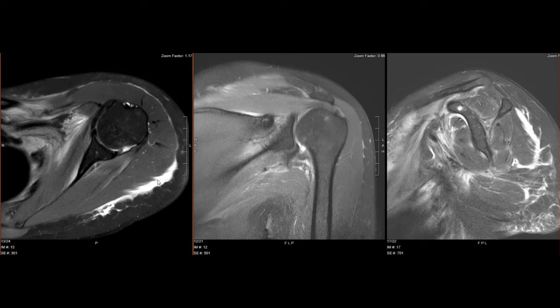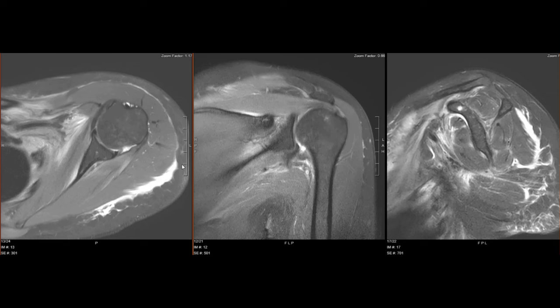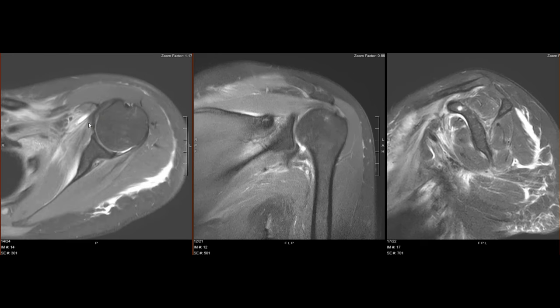This is fluid behind the deltoid muscle. This is the deltoid — the front, side, and back of the deltoid. There's some fluid over the posterior surface, deep to the subcutaneous fat, which is dark, and that fluid went all the way around towards the front. Also, there's some fluid in the front of the shoulder joint and also in some of the rotator cuff muscles.